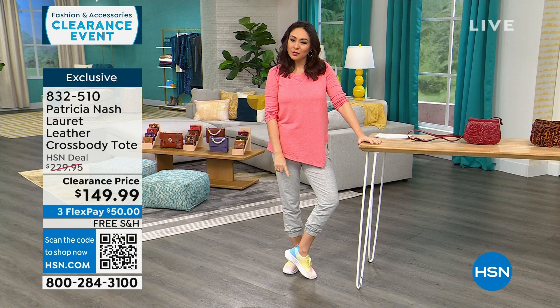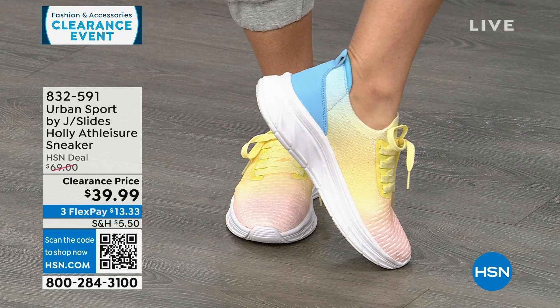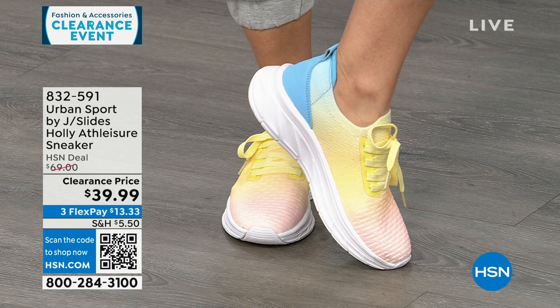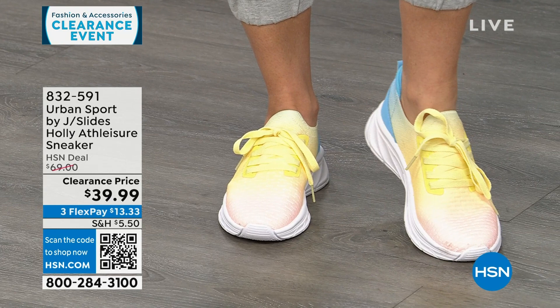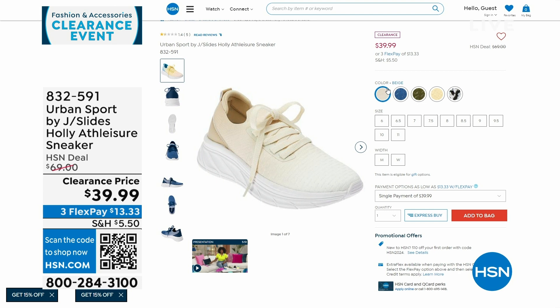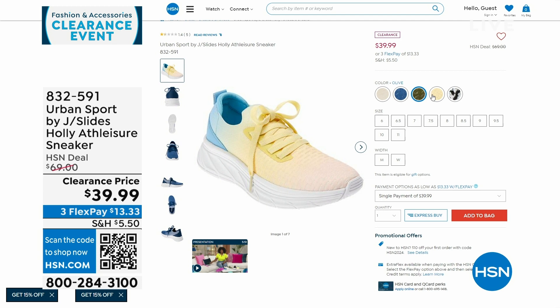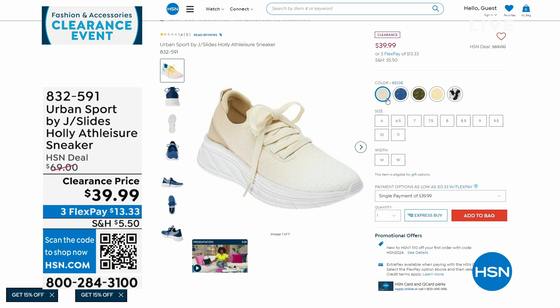These Urban Sport by J Slides were very popular last hour. They're called Tie-Dye Multi — it starts out with a pink and ombres into a yellow, into a blue. These are functional laces, but once you set them, they're slip-in sneakers — super lightweight with double memory foam on the inside. These are $69 sneakers on clearance for $39.99. We also have them in olive, white, black, blue, and an ombred beige. Available in medium and wide widths, half and whole sizes.